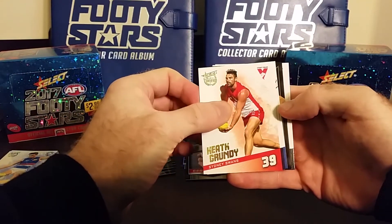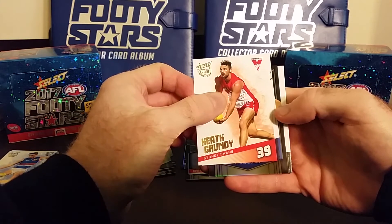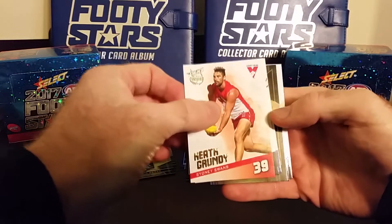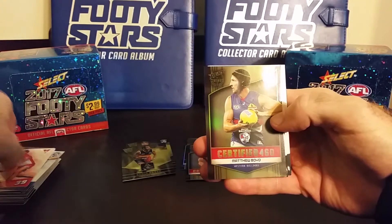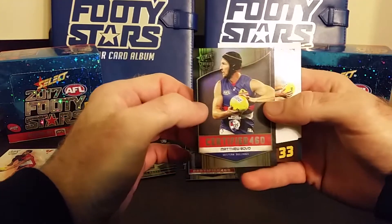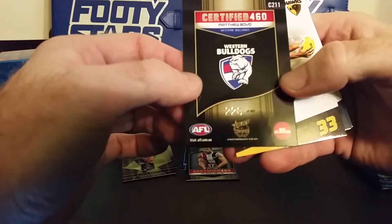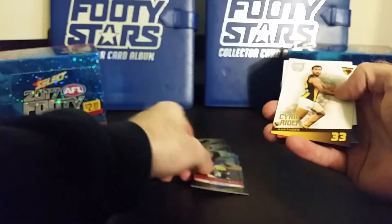And the final pack of this Select Certified pack opening video. Alright, that's a 460 — let's see what team we got. Bulldogs! Doggies — let's see who we have. Matthew Boyd! We got his All Australian card in the last video, and now here he is rocking the helmet — Matthew Boyd Certified 460. Number 220 of 460 — one in three packs, 220 in the set.